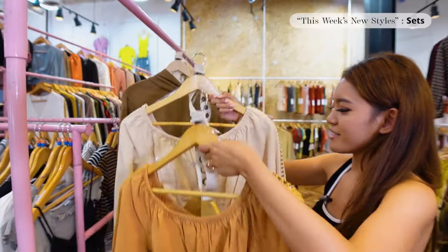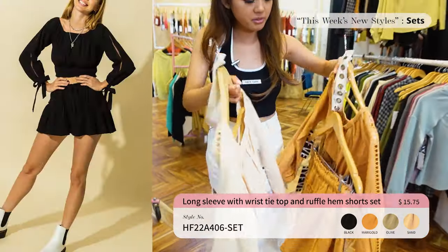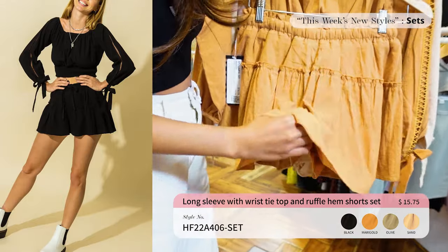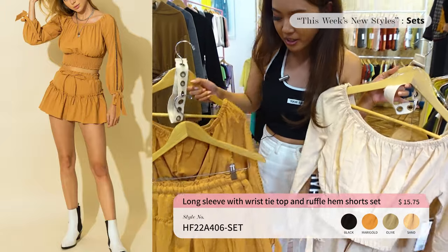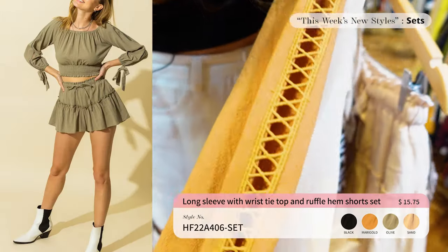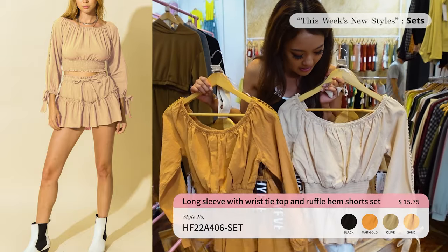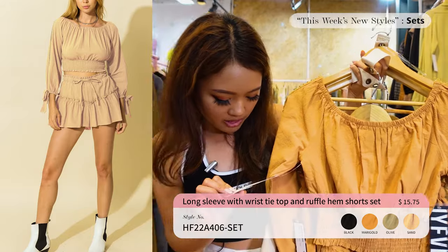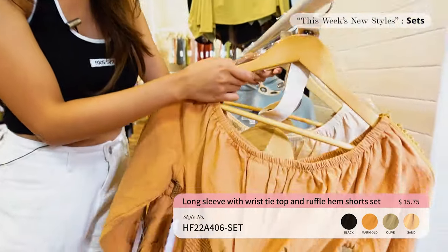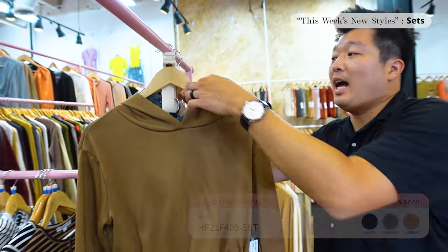Up next for the sets we have a long sleeve top with a skirt — actually it's shorts, but it looks like a skirt! It looks like it could work for spring or summer as well. There are bow details on the sleeve. It's stretchy and definitely going to sell out quickly. I would definitely wear this one. It comes in four colors and is only $15.75.